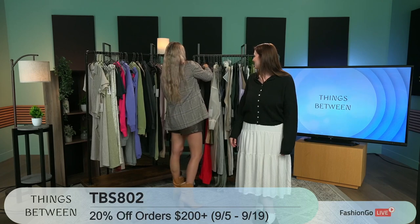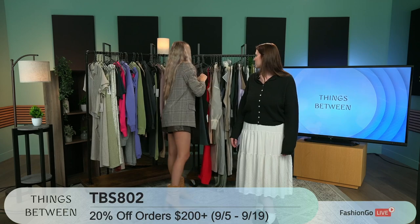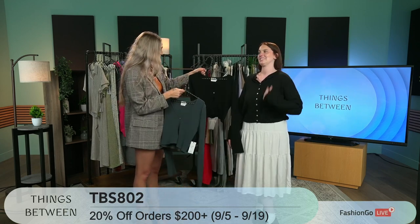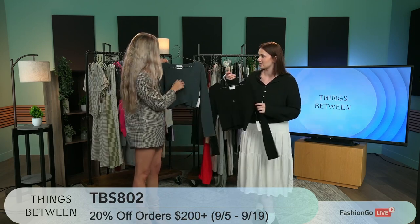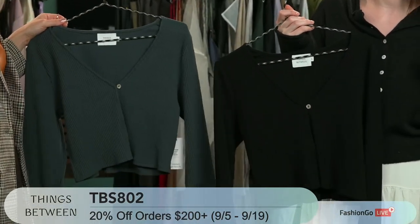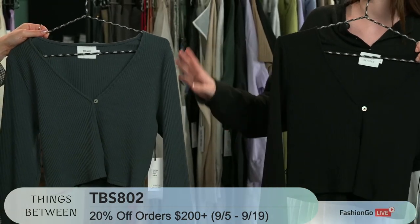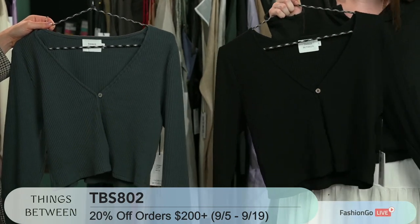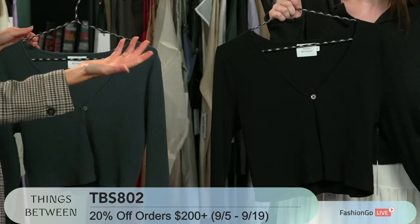You don't have to sacrifice your comfort to look great. These are really cute — super similar ribbed fabric, I love the one button. This is something you can just throw over anything to really elevate it. It pairs beautifully with the skirts we just showed. This over a little dress when it gets chilly outside — it's beautiful. Classic pieces.